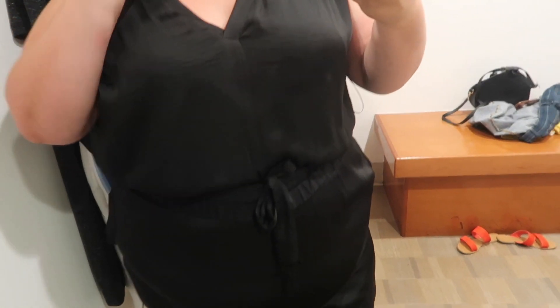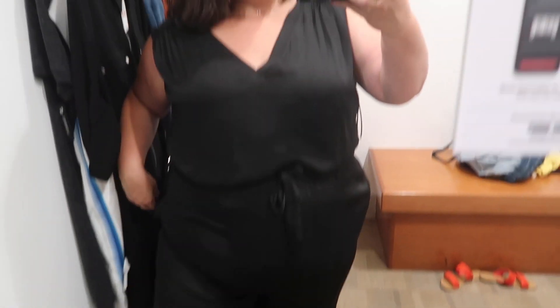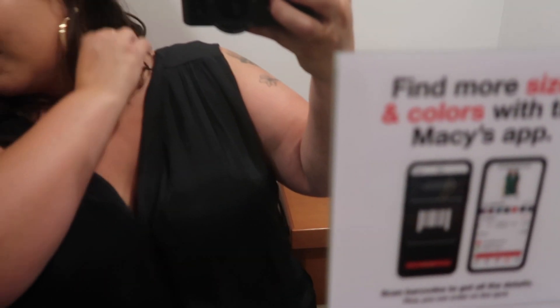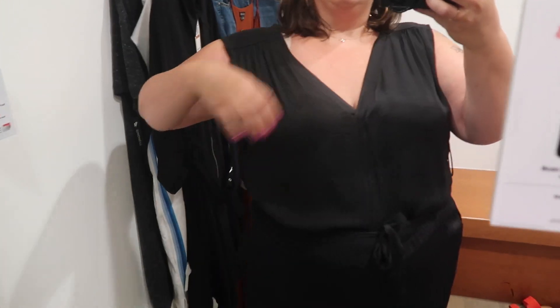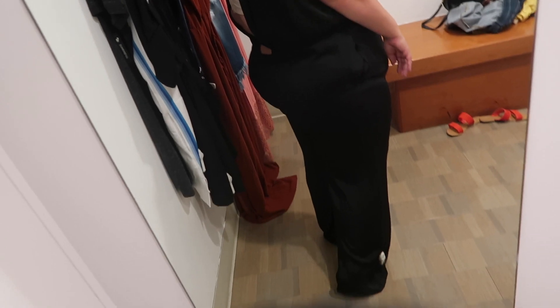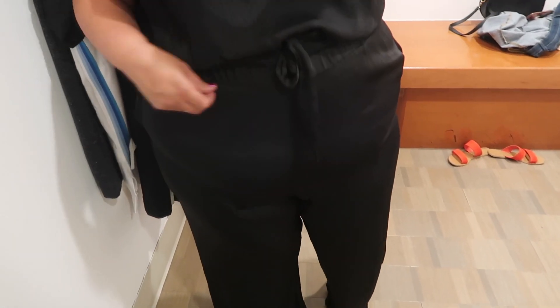This was my one real stinker of the day — a jumpsuit from Vince Camuto. There was hardly any room in the 3x in the hips for me. As far as the structure of it, it was nice — if it fit you it'd be beautiful for a more formal occasion. Since I was by myself I couldn't zip it up, but it was a little too tight anyway. It reminded me a little of the one from Anthropologie, though I definitely liked the Anthropologie one more. A stinker, but I'm glad I tried it.